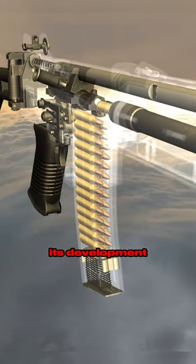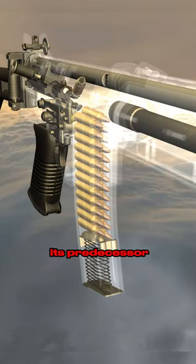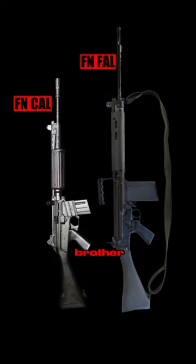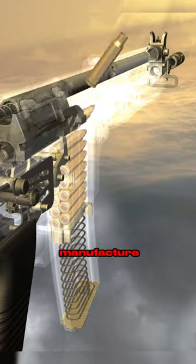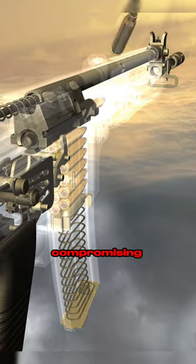Its development started in the mid-70s after the massive failure of its predecessor, the FN CAL — the younger brother of the legendary FN FAL. Unlike the CAL, the FNC was easier to manufacture and maintain without compromising quality.